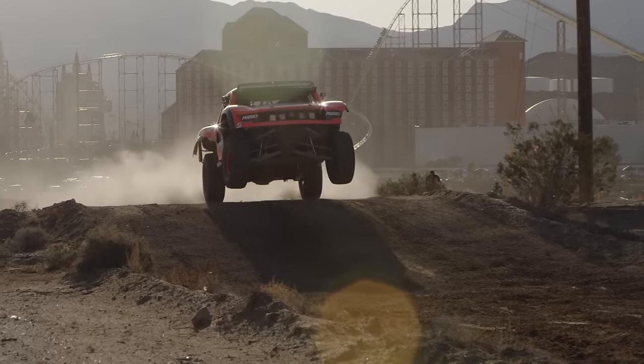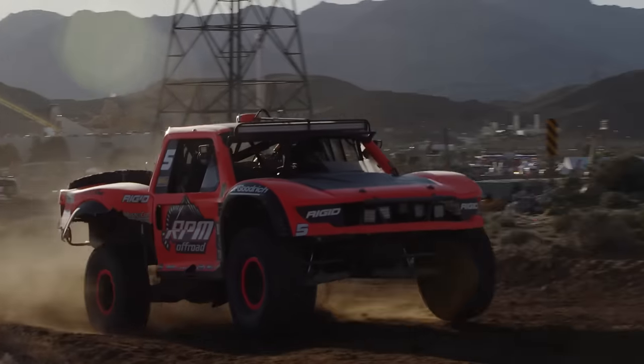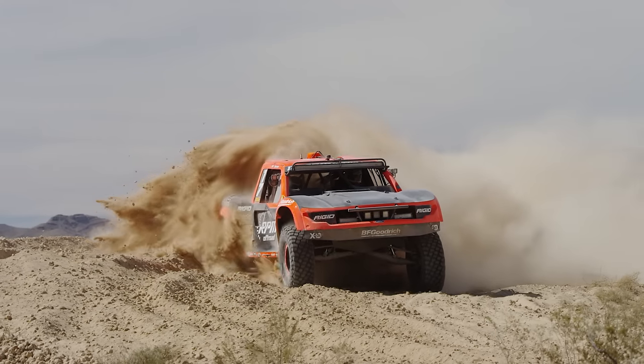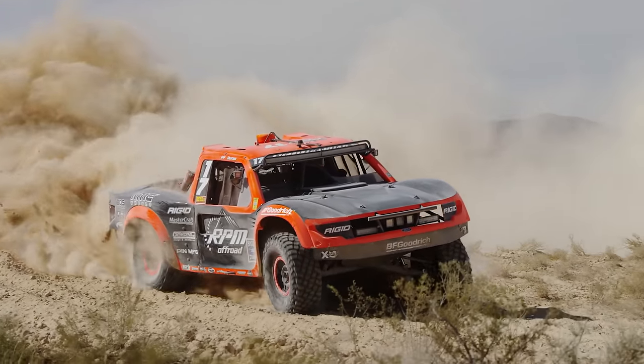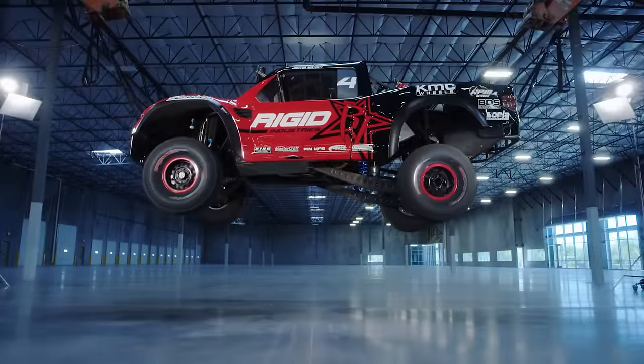Four-wheel-drive has been a part of off-road racing since its earliest days. But over the past 20 years, as the top unlimited trucks evolved, they became two-wheel-drive demons predominantly, with vast amounts of rear-wheel-drive power.